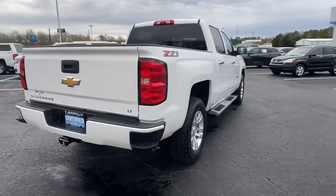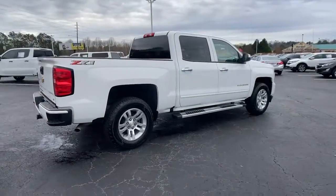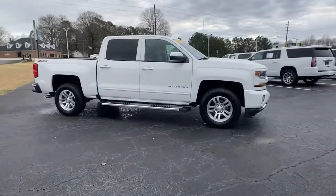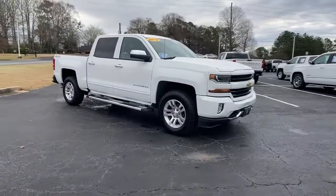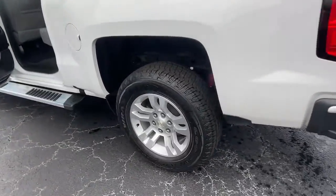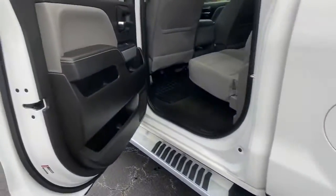These are just some of the great options this vehicle comes with: keyless entry, backup camera, fog lamps, four-wheel drive, satellite radio, heated mirrors, steering wheel audio controls, Bluetooth connection, Wi-Fi hotspot, and aluminum wheels.